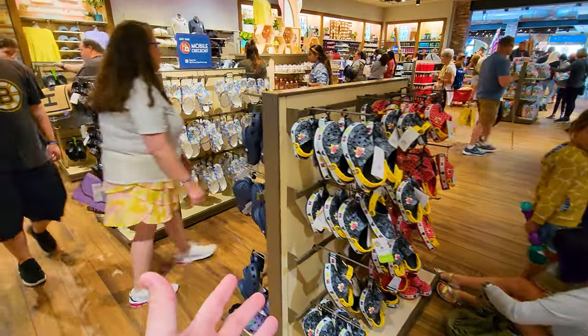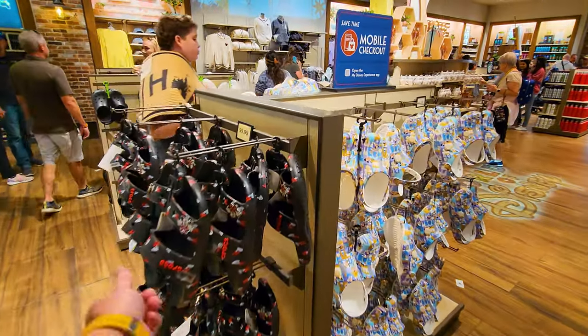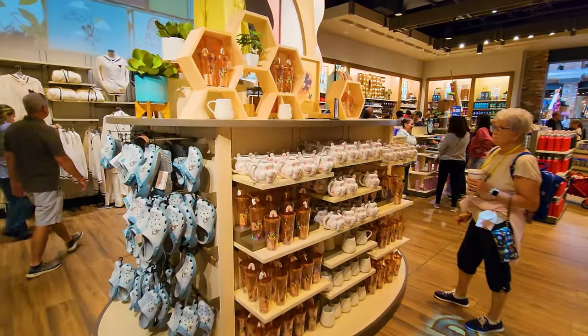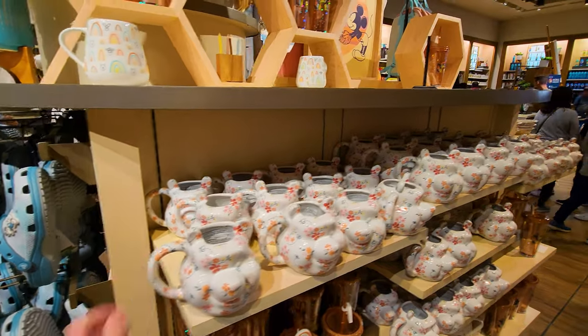They've got Crocs that are Disney branded, of course. You can get the ones with straps or the ones without. And get yourself a floral Winnie the Pooh mug — that is neat.